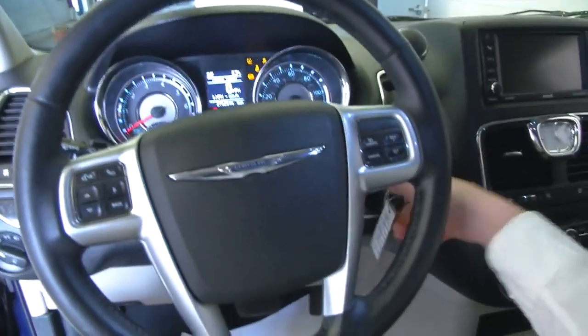It is a one-owner vehicle. Typically, one-owner vehicles have less wear and tear and lower miles, and I think this Town and Country is a good example of that.